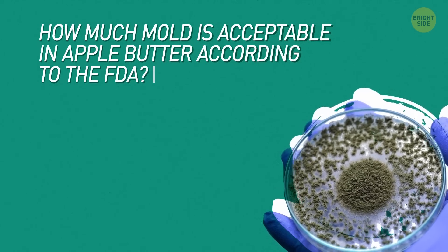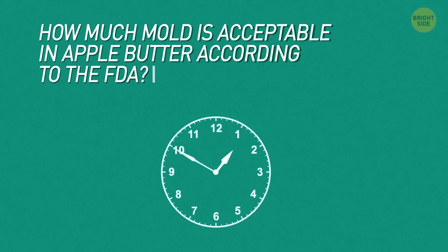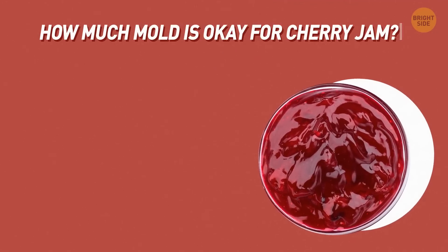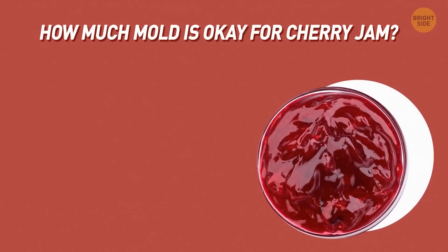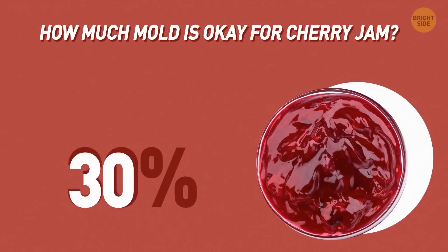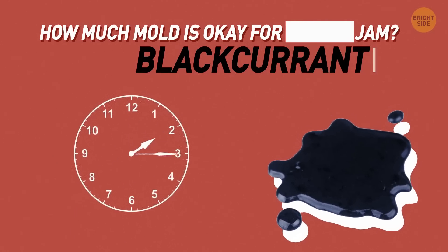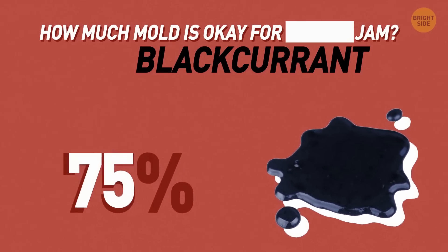Let's check your intuition with another guessing game. How much mold is acceptable in apple butter according to the FDA? Not that much actually — 12% mold is acceptable. How much mold is okay for cherry jam? Things are getting stinkier: 30% mold is okay for cherry jam. And how about black currant jam? Ready? 75% moldy black currant jam is FDA approved.